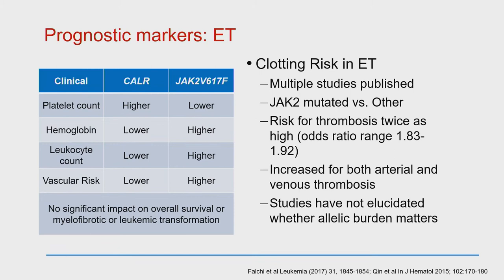Studies comparing CALR-positive and JAK2-positive ET patients show different clinical features, probably because the mutation influences how the stem cell works and affects blood counts. For example, patients who are CALR positive tend to have a higher platelet count in ET than those who are JAK2 positive. CALR patients are likely to have a slightly lower hemoglobin and a slightly lower white cell count than those with JAK2.